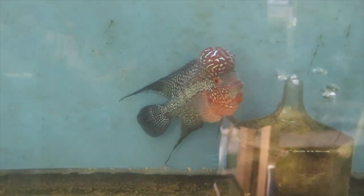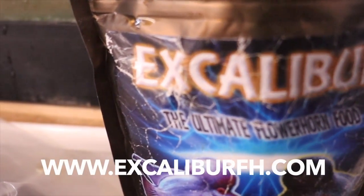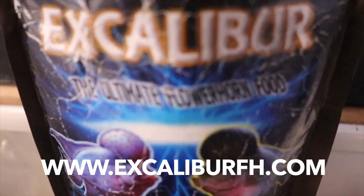Anyway, Chewy my super red dragon flowerhorn is doing fantastic — his kok has grown and he's colored up really nice on this Excalibur food. You could go to excaliburfh.com to order your own.